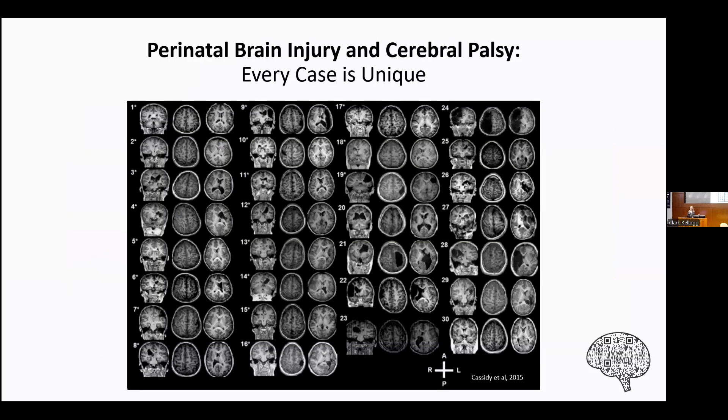Our lab works primarily with children with CP or infants who have a high probability of developing CP. A primary cause of CP is perinatal or early brain injury — that is, an injury occurring to the brain at or around the time of birth. This includes a broad range of injury mechanisms from perinatal stroke, brain bleed, interventricular hemorrhage, periventricular leukomalacia, hypoxic ischemic encephalopathy, and others. This image shows 30 participants with CP from a past pediatric study in our lab, highlighting the variability in different types and locations of brain injuries.